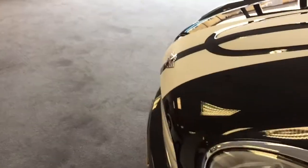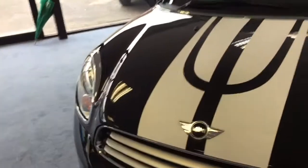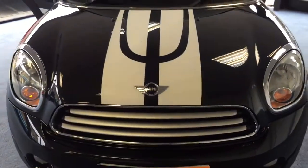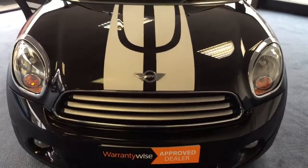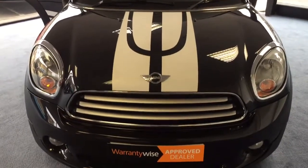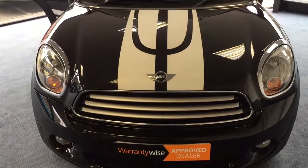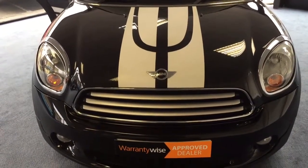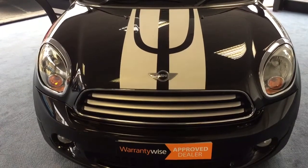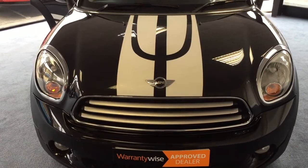So here we have a very nice 2012 Mini Countryman diesel four-wheel drive. It's just had two owners from new - Gemma was the last one. It's done 42,513 miles and for each new owner it will come complete with a full MOT and a service. If you'd like to learn more about this lovely little Mini, my name's Stephen - I'd be glad to talk to you about it, or if you have a part exchange you'd like to offer, just give me a call. Thanks for watching and hope to speak to you soon.